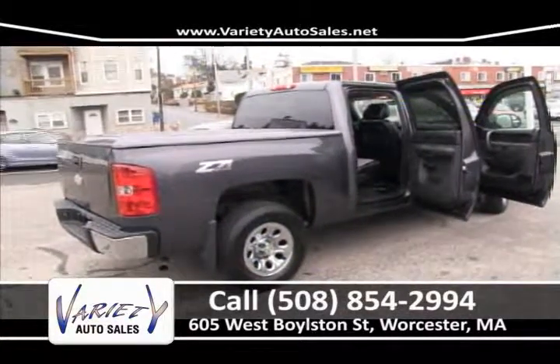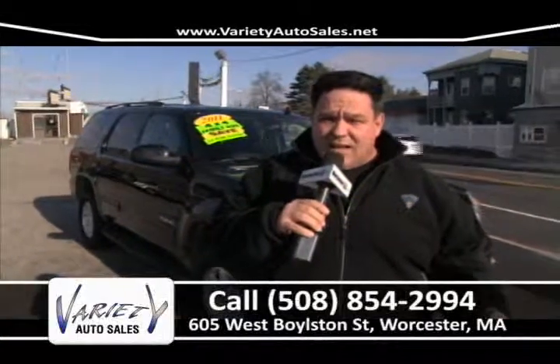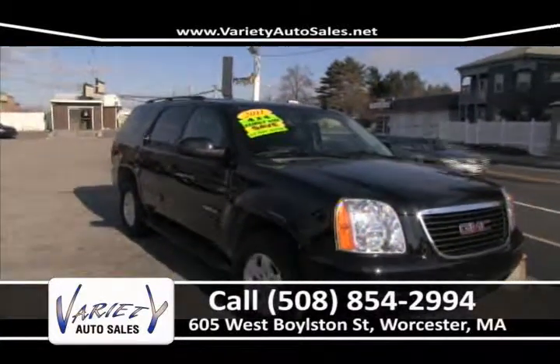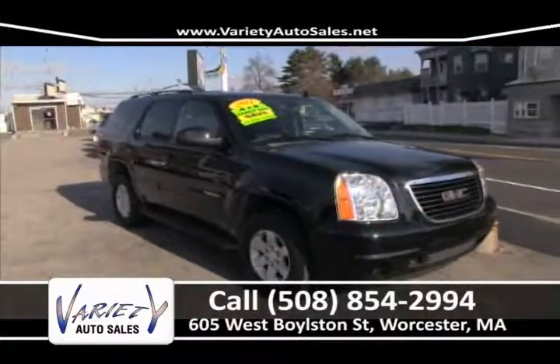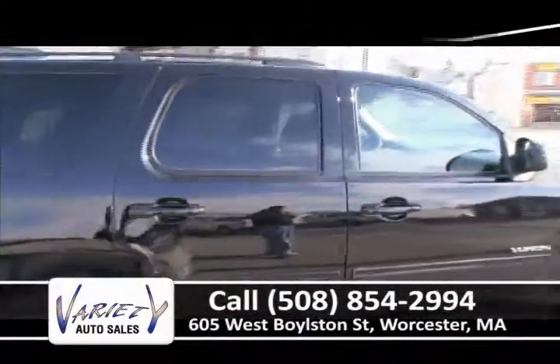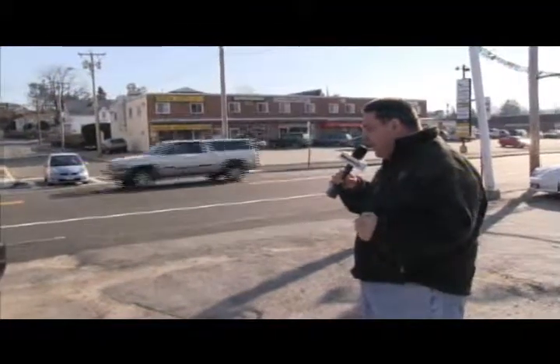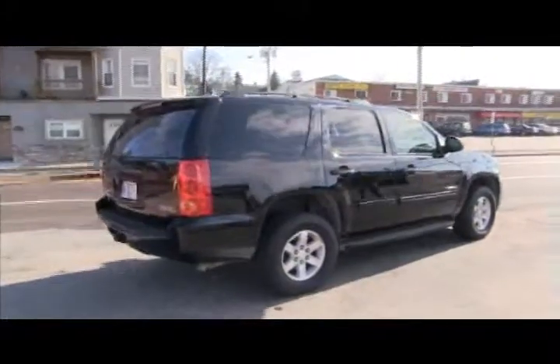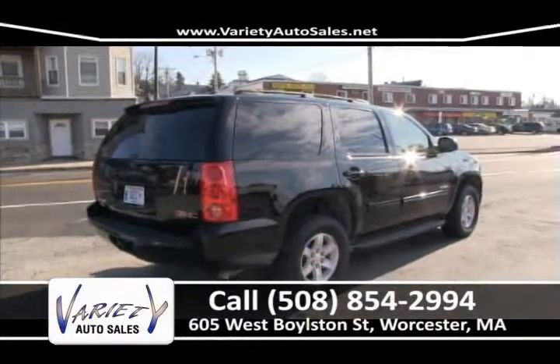We want an opportunity to speak to everybody. We'll pull your credit, show you your credit score, and I guarantee you we won't be beaten. We'll sell you the nicest car for the least amount of money, with the most for your trade, and treat you the way you deserve to be treated before and after the sale. We deal with several banks and will go to work for you. That's how we've done it for 19 years. Call 508-854-2994, Variety Auto.